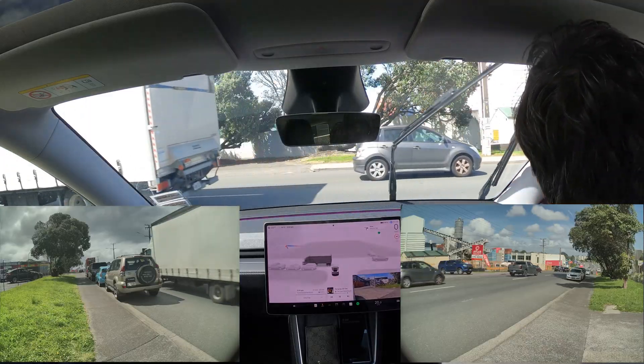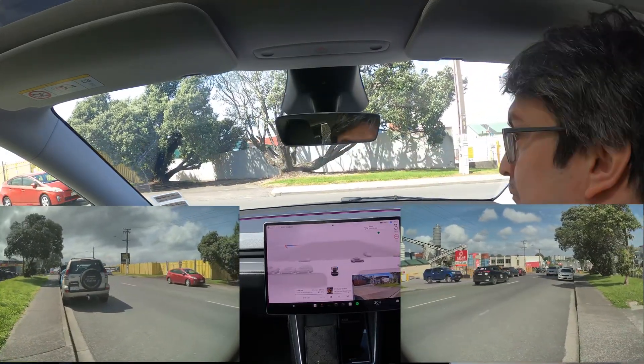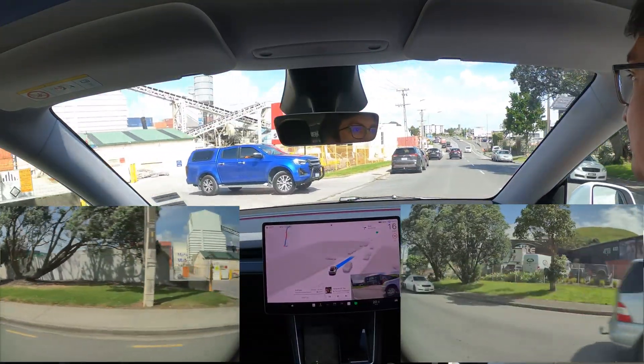FSD seems to be pulling out very slowly, perhaps hesitating as it sees the car from the right approaching, but by this point it's already in the middle of the road. Here I have to step on the accelerator to get it out of the way of the car coming from the right sooner.